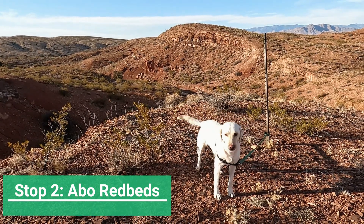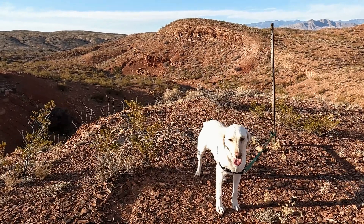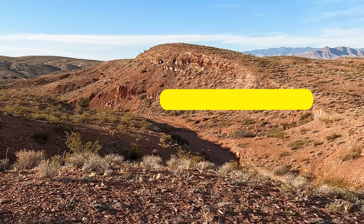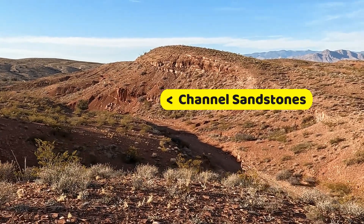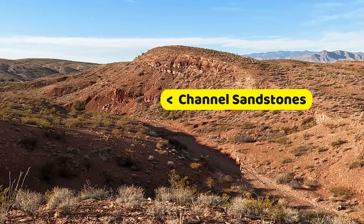The red color of these rocks results from the presence of small amounts of iron in the form of hematite. Here you can see a thick, lens-shaped sand body surrounded by darker, red shales.